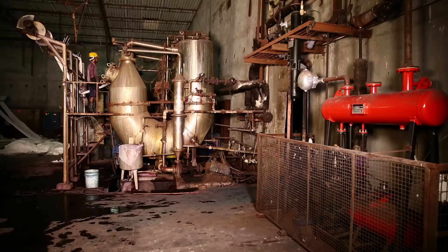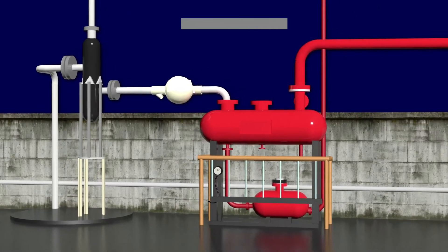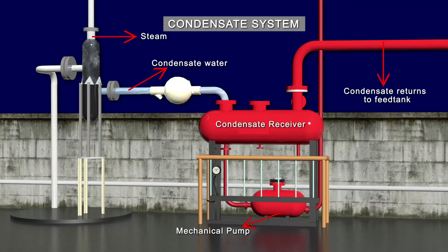Loss of steam from the process can be avoided by installation of float or steam traps. This enables filtering of the condensate from the steam and passing it back to the boiler feed water. The condensate-free steam thus passes through the system and is completely utilized.